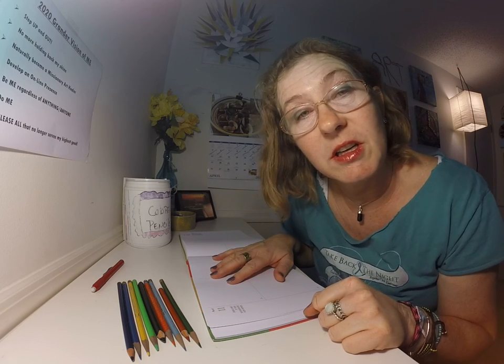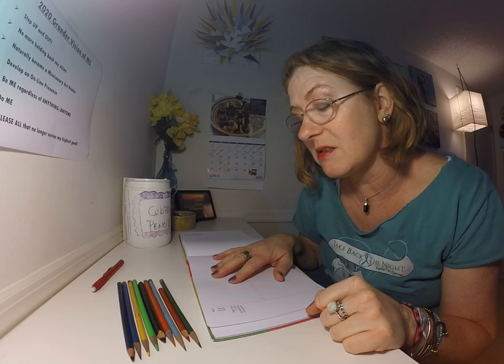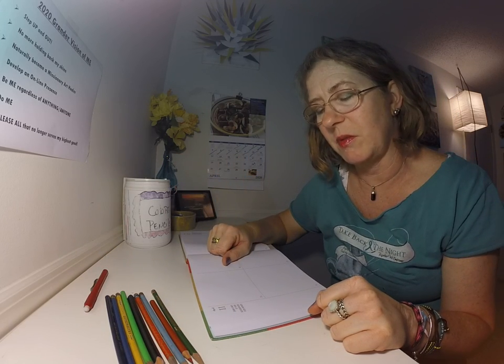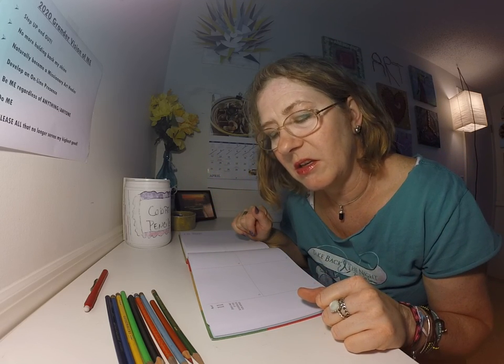My drawing prompt today is: draw a map of your neighborhood from memory. Looking at this, I'm thinking — is it my neighborhood that I live in now, or is it my childhood neighborhood? Which neighborhood is it? That's my first question. I think I'm going to draw the one that I have now.